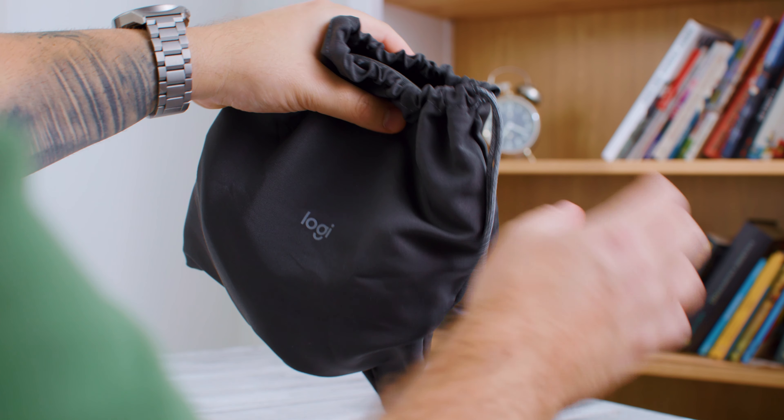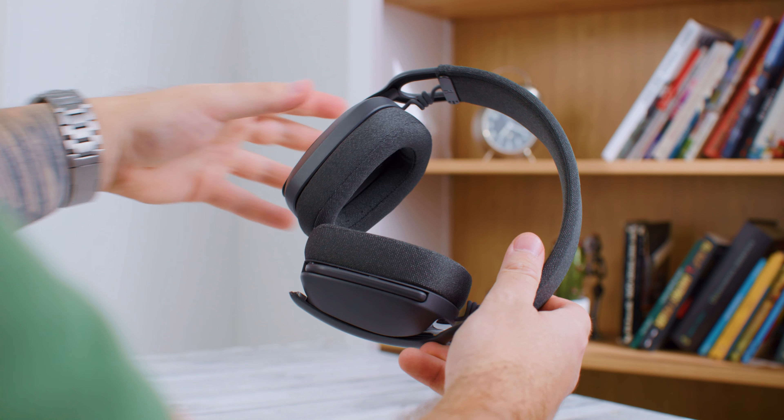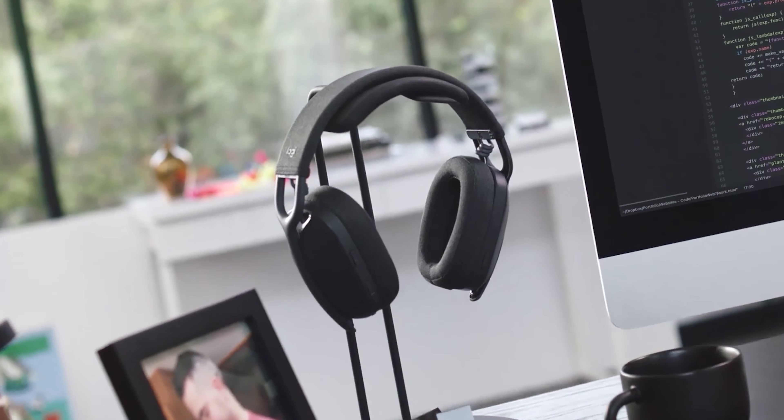U kutiji se dobija i platena torbica za nošenje, a ako slušalice koristite samo na radnom stolu, može se dokupiti i jedno od postolja u nekoliko varijanti.